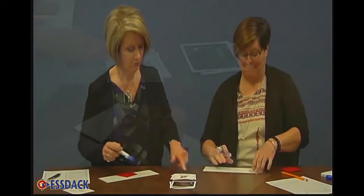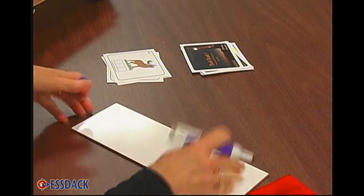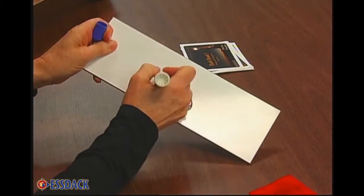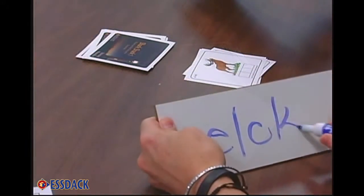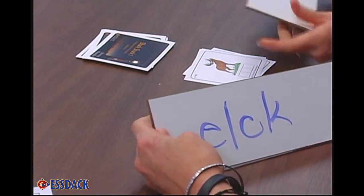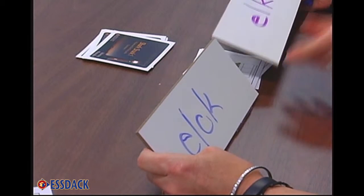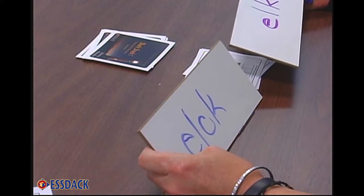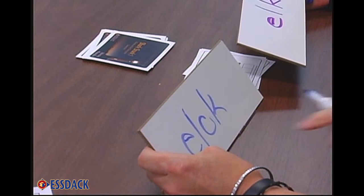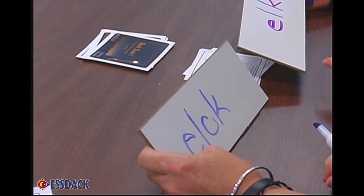I chose a picture of the word 'elk.' Compare — we don't agree. I'll verbalize what I think I know. You tell me why you spelled it like that. Because there's one short vowel — right, we talked about that. It has one short vowel.